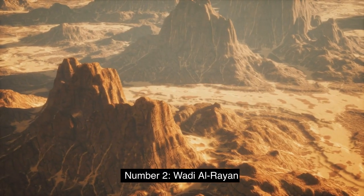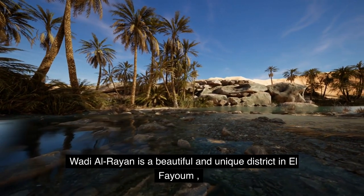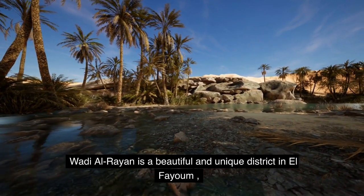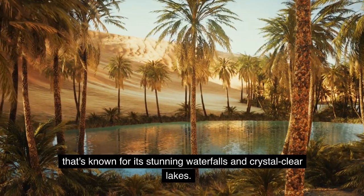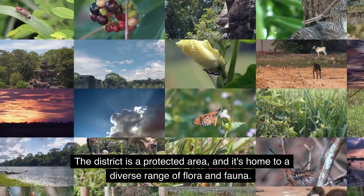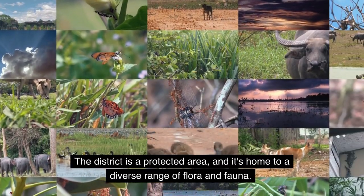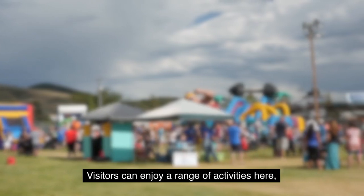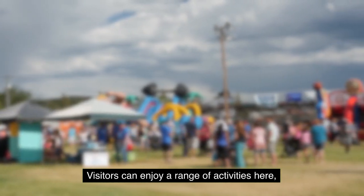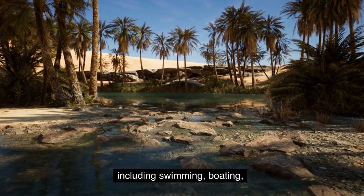Number 2: Wadi Alrayon. Wadi Alrayon is a beautiful and unique district in El-Fayoum, known for its stunning waterfalls and crystal-clear lakes. The district is a protected area and is home to a diverse range of flora and fauna. Visitors can enjoy a range of activities here, including swimming, boating, and hiking.